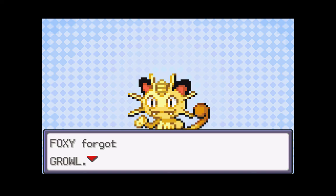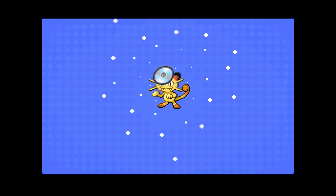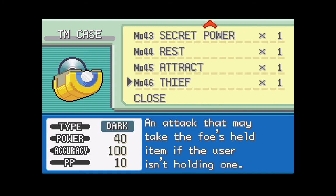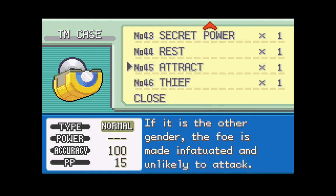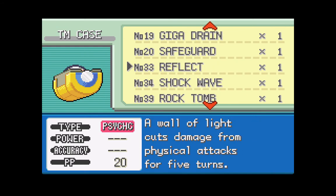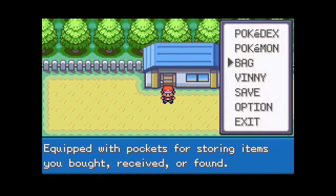Right now Foxy is just so frail. Foxy learned Aerial Ace! So yeah, if your opponent ever uses Sand Attack or any move that lowers your accuracy, Aerial Ace will never miss. That's all we needed to do there.